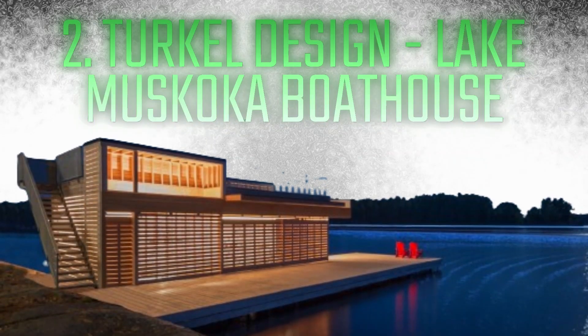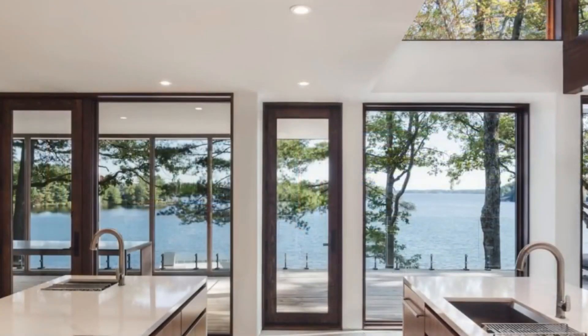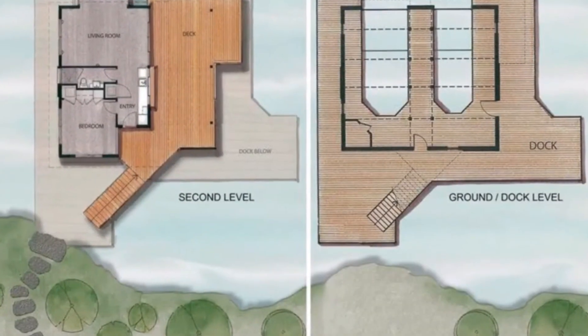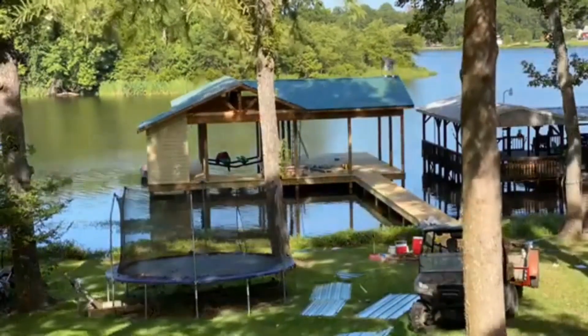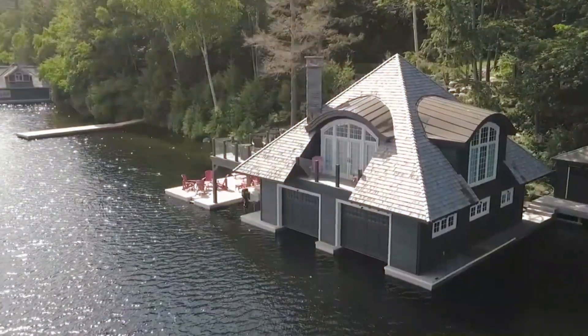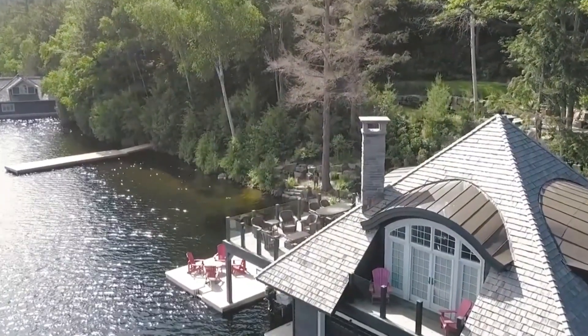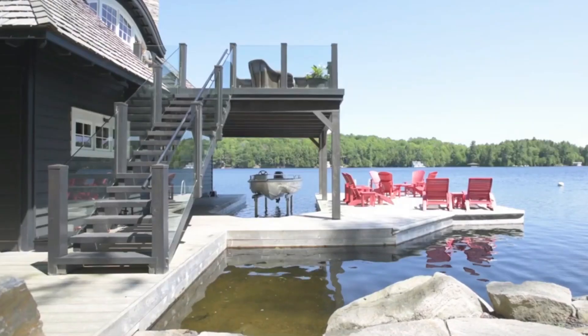Number 2: Turkle Design Lake Muskoka Boathouse. The Lake Muskoka Boathouse, designed by Turkle Design, is a stunning architectural work of art tucked away along the tranquil shores of Lake Muskoka, taking second place. This amazing prefabricated home offers a peaceful haven for anyone seeking the best lakeside living by skillfully fusing luxury and the natural world. The Lake Muskoka Boathouse redefines modern lakeside living with its sleek architectural features, expansive views, and painstaking attention to detail.